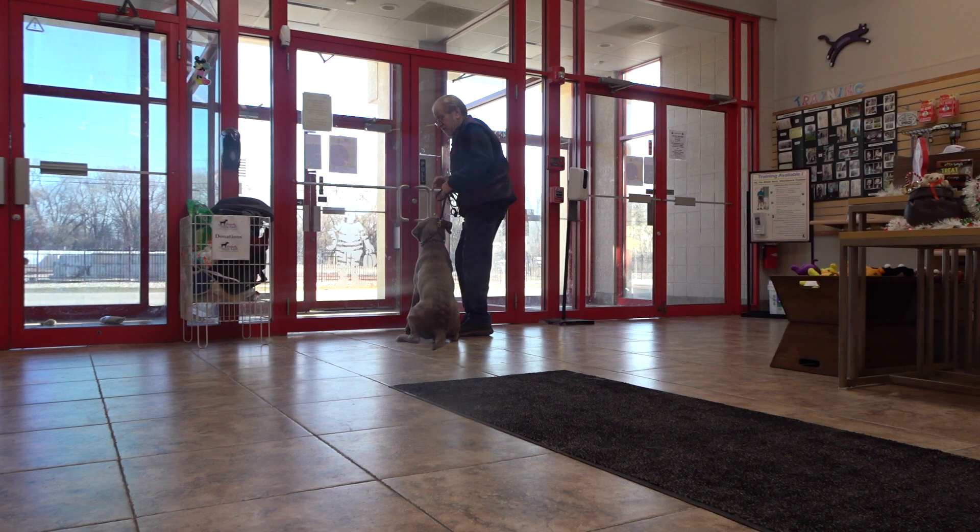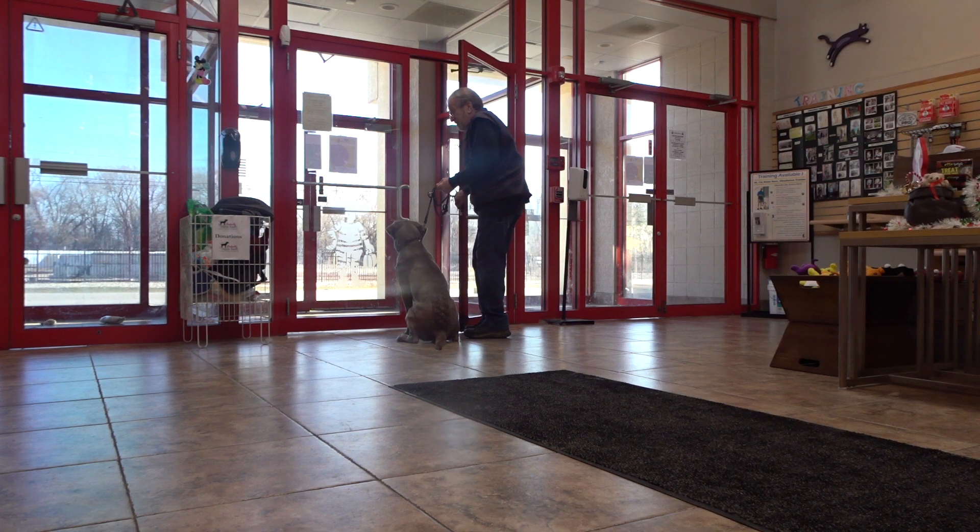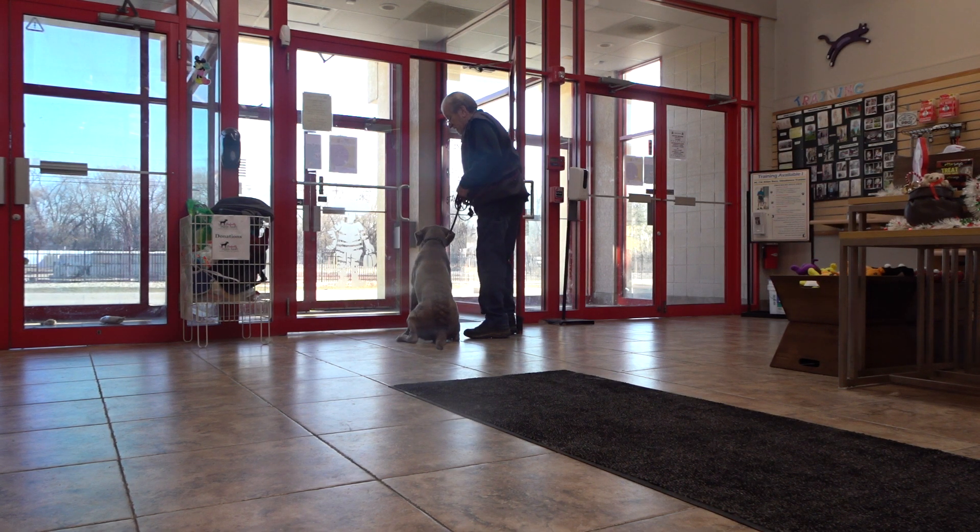A lot of dogs are afraid of doorways because owners let their foot get caught. He's got to sit with the door closed like he didn't even get off. Now I'm waiting for eye contact. Good sit. Good sit. Good. Yes. Heel.